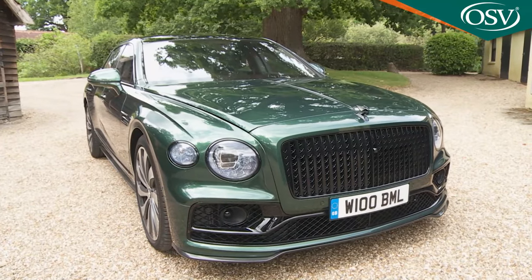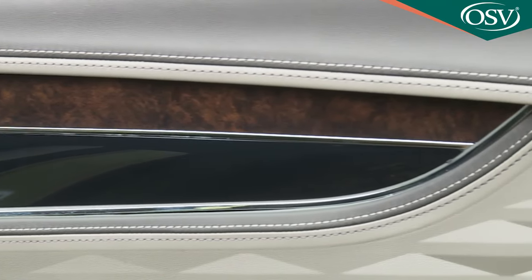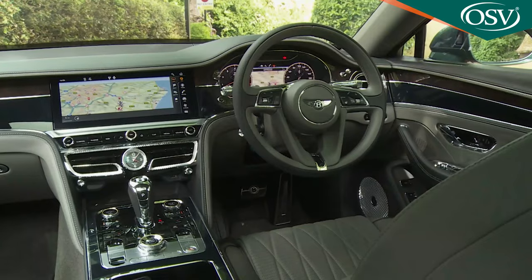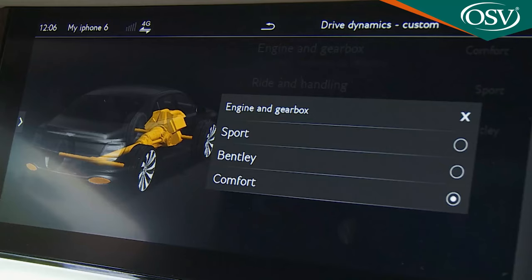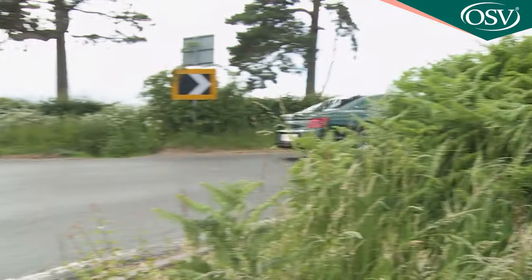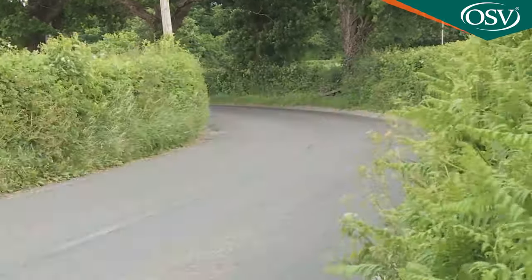The third generation version of Bentley's Flying Spur blends old-school craftsmanship with the latest technology in the super luxury saloon sector. Beneath the chrome trim, the leather and the wood veneers, there's cutting-edge tech at work producing breathtaking results and creating in this boardroom segment limousine the world's fastest four-door.